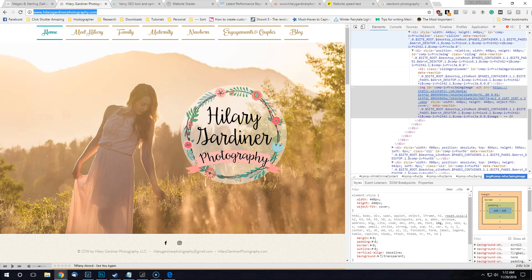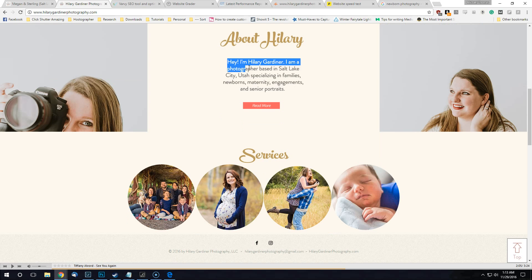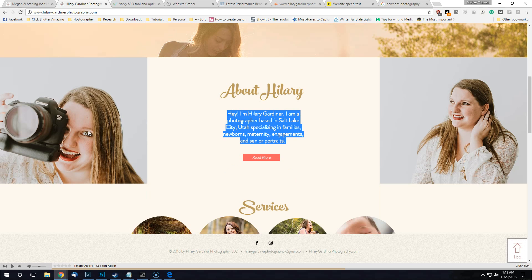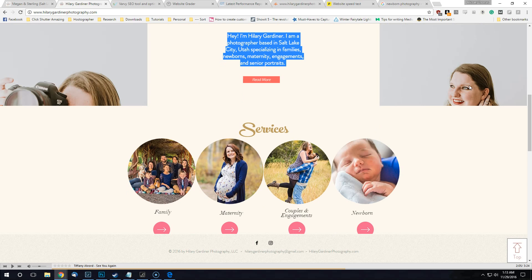Besides that, everything on this page is for the most part okay. I like that you're selling yourself right away — most people don't do that, they save it for the about me page. I like it because marketing is 50/50: people have to like your photography, but they also have to like you. This shows you're playful, and I think to make that connection with potential clients you need that. Having it on your main page is a good thing.